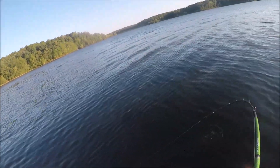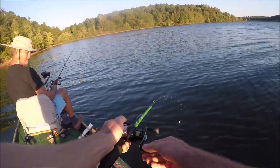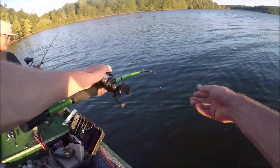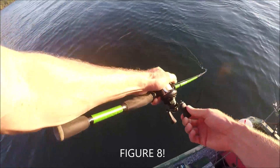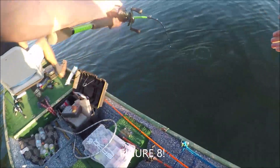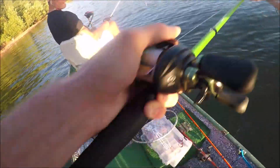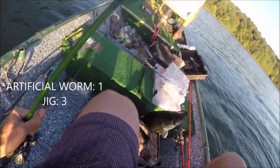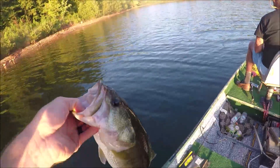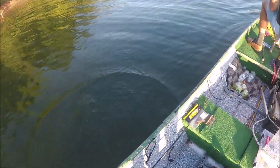I got him. Hold up. He's a good one. Largemouth. Down in the deep he was just suspended. Number three for the jig.